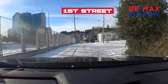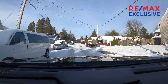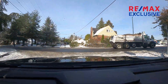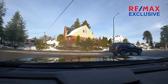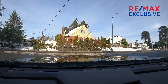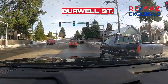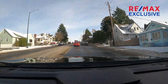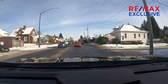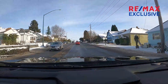We're on First Street right outside Naval Base Kitsap Bremerton. Burwell is one of the main east-west arterials through West Bremerton and Downtown Bremerton, right outside the base. We're heading east toward the ferry terminal — if you keep going straight on this road, you'd go right to the ferry terminal.